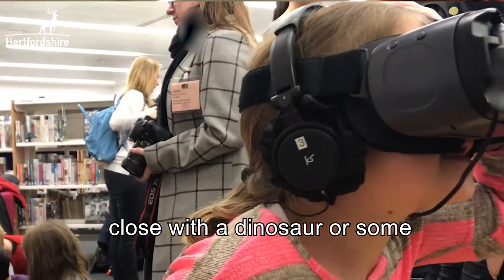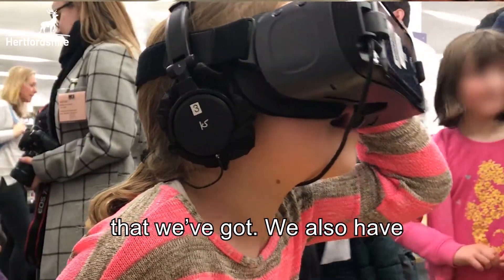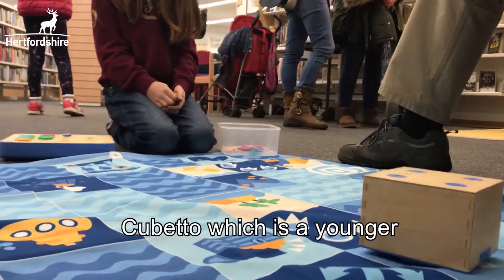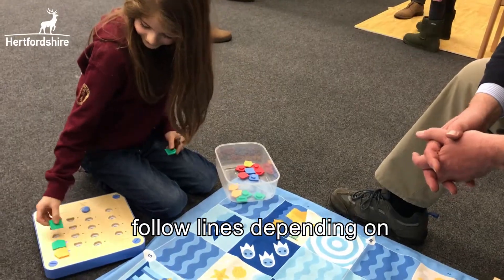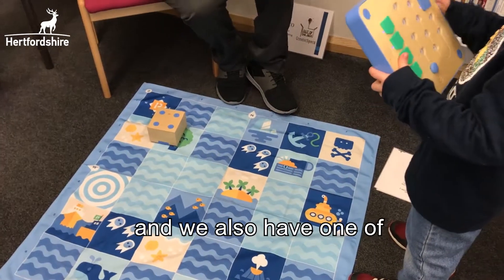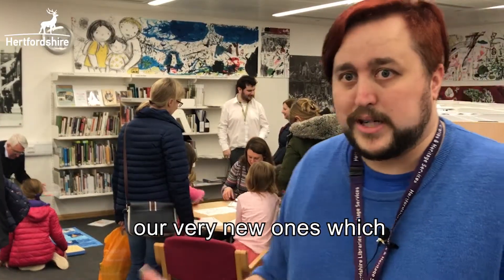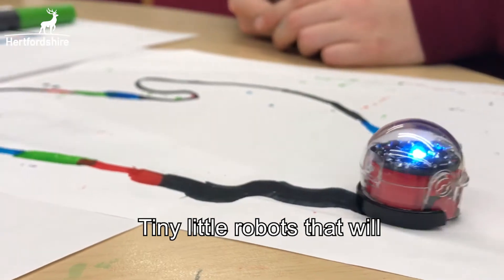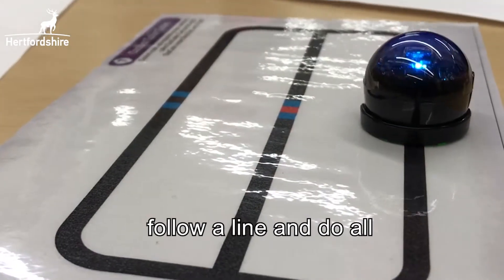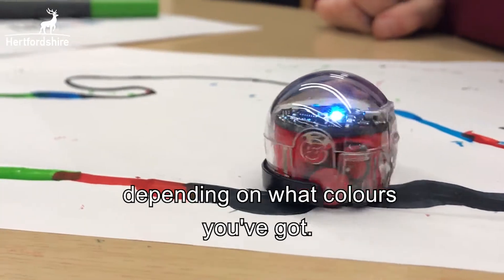We also have Cubetto, which is a younger age coding robot that follows little lines depending on what symbols you put in. And we have one of our very new ones, the Ozobots, which we're just trying out — tiny little robots that follow a line and respond to different codes depending on what colors you use.